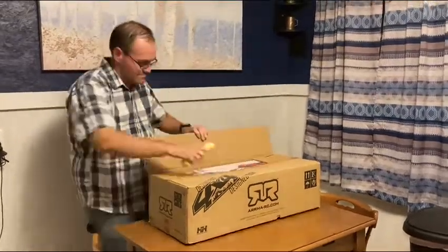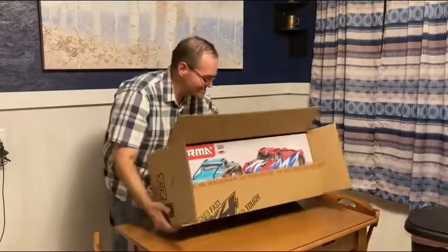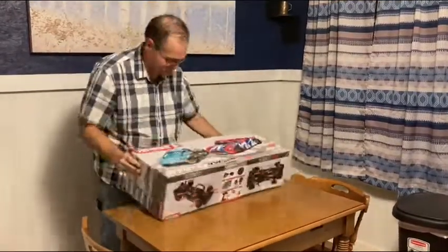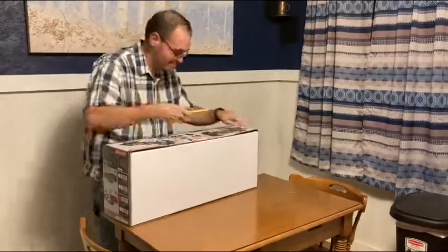Hey guys, just got in the new armor for the Infraction Mega from that deal I posted on the channel from Hot Tower Hobbies for $159.99 before tax. Just letting you guys know, this thing looks even better in person. So let's open up the box!